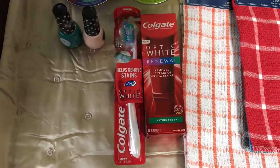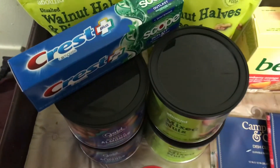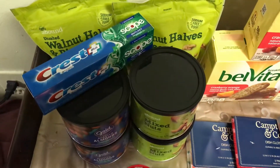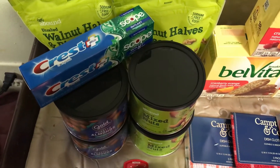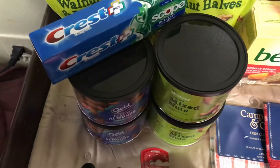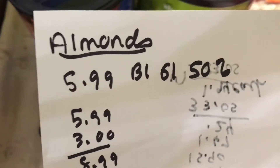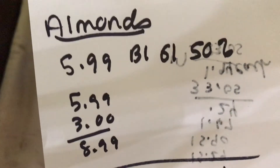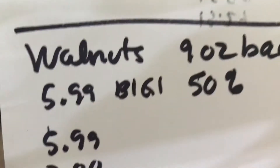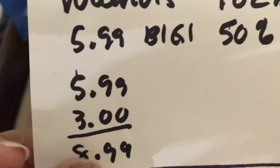My next transaction is the Gold Emblem nuts. This is the gift card deal where you spend thirty dollars and get back a ten dollar gift card. The almonds are buy one get one fifty percent off — first one $5.99, second one $3.00. Next I have the walnuts at $5.99, also buy one get one fifty percent off, so $5.99 and $3.00.